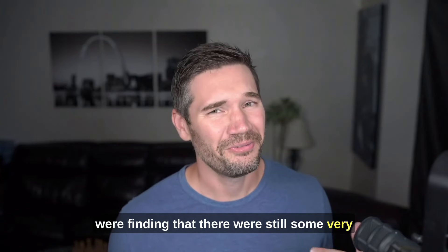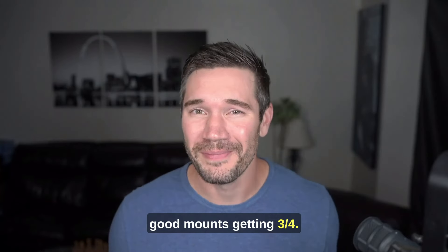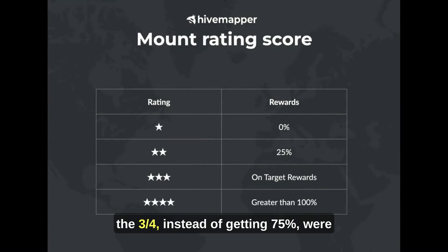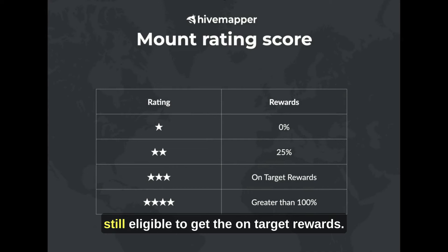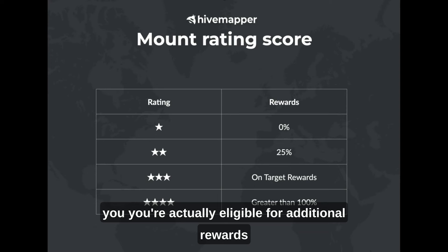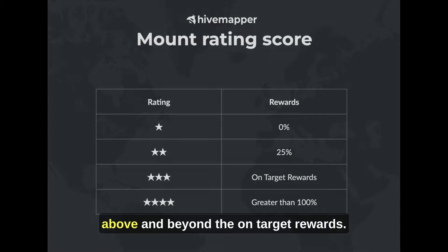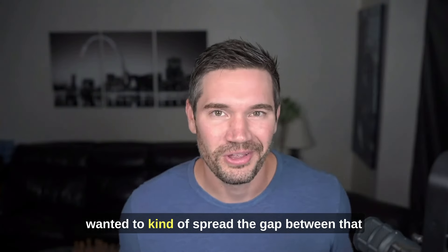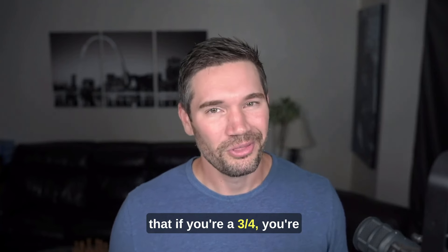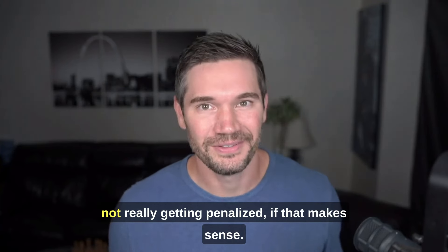They did amend that because they were finding there were still some very good mounts getting three out of four. So what they did is they changed it so that the three out of four, instead of getting 75%, is still eligible to get the on-target rewards. Now if you have a four out of four, you're actually eligible for additional rewards above and beyond the on-target rewards. The thought process is they wanted to spread the gap between two and three, and make it so that if you're a three out of four, you're not really getting penalized.